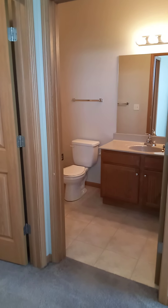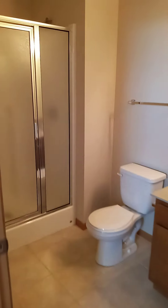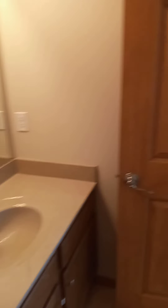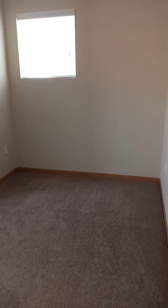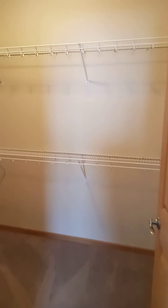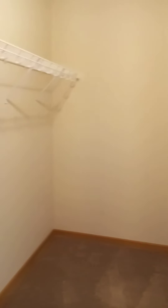The master bath has a shower stall with a seat in the shower. There is a large walk-in closet in the master with plenty of shelving and space for hangable clothes. This closet will also accommodate a full-size dresser without any issues.